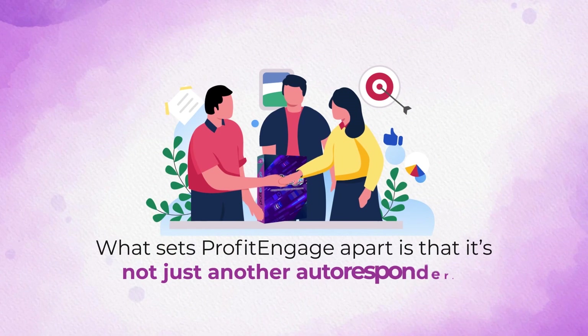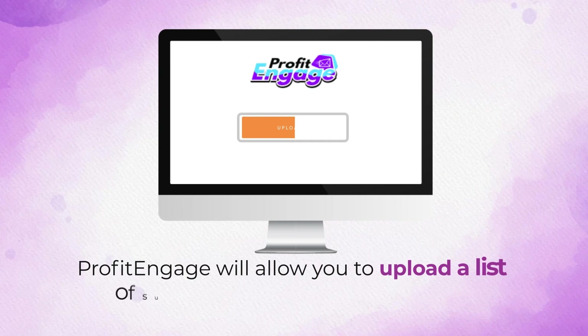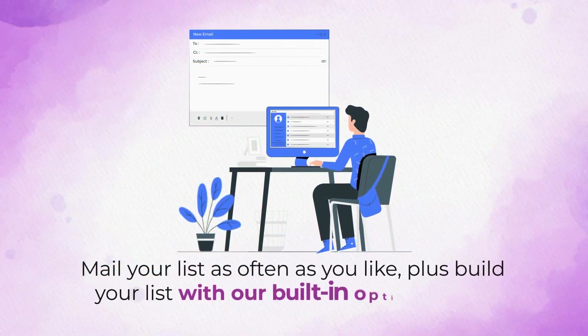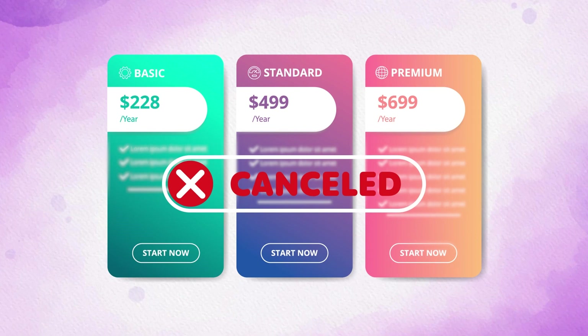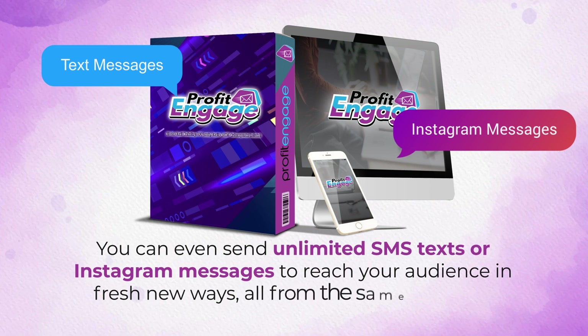What sets Profit Engage apart is that it's not just another autoresponder. With Profit Engage, you're actually getting done-for-you leads you can upload and mail straight away, and a revolutionary new AI system that writes emails for you. Profit Engage will allow you to upload a list of subscribers straight into the app with no double opt-in or any verification required whatsoever. Mail your list as often as you like, plus build your list with our built-in opt-in forms, so you can finally say goodbye to expensive autoresponders with monthly fees. You can even send unlimited SMS texts or Instagram messages to reach your audience in fresh new ways, all from the same interface.